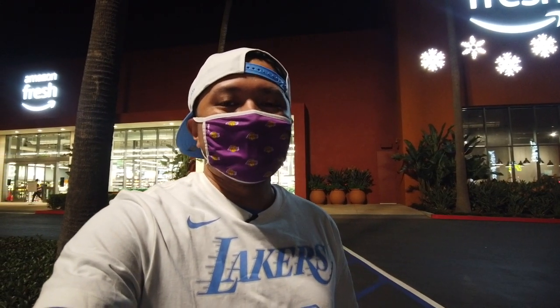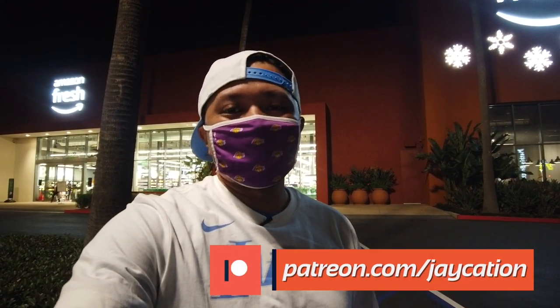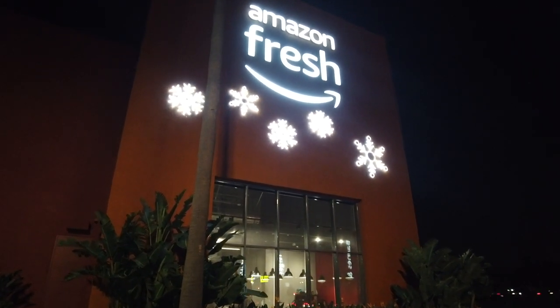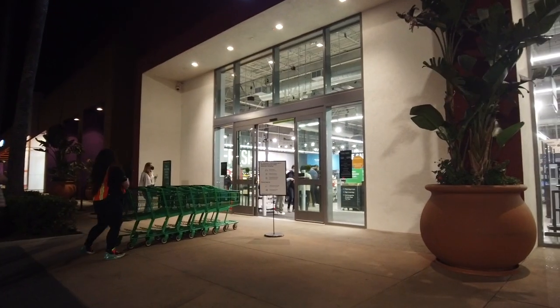If you guys haven't subscribed to my channel yet, please hit that subscribe button and that notification bell so you get updates on my latest videos and live streams, and also please hit that like button — it really helps this channel get distributed throughout YouTube. Check out my Patreon if you want to support me even further. Let's go inside and check out Amazon Fresh.